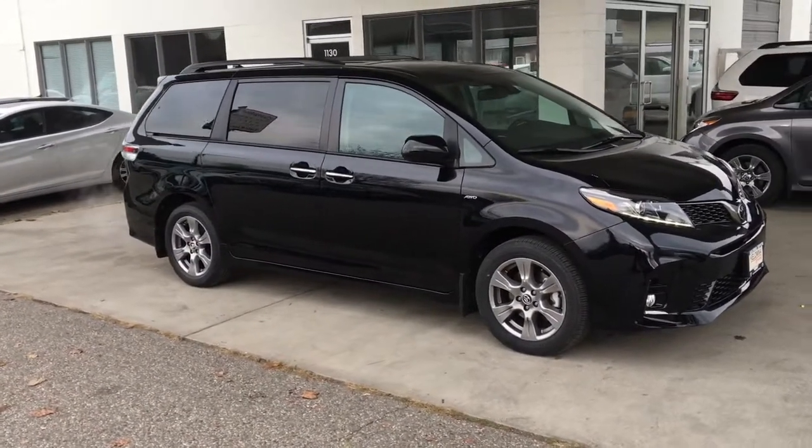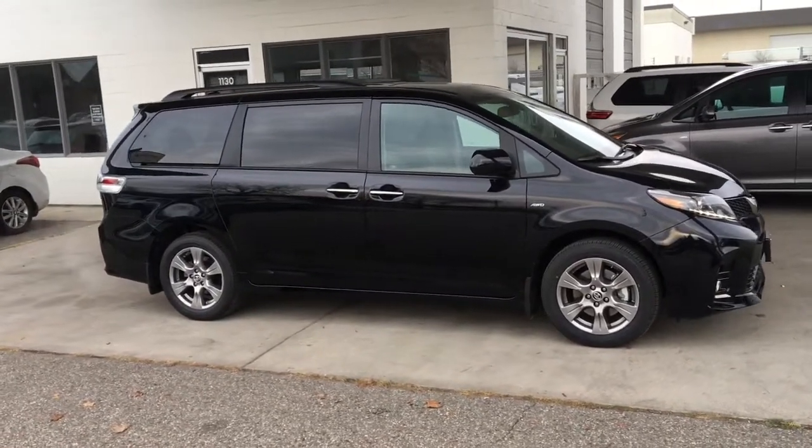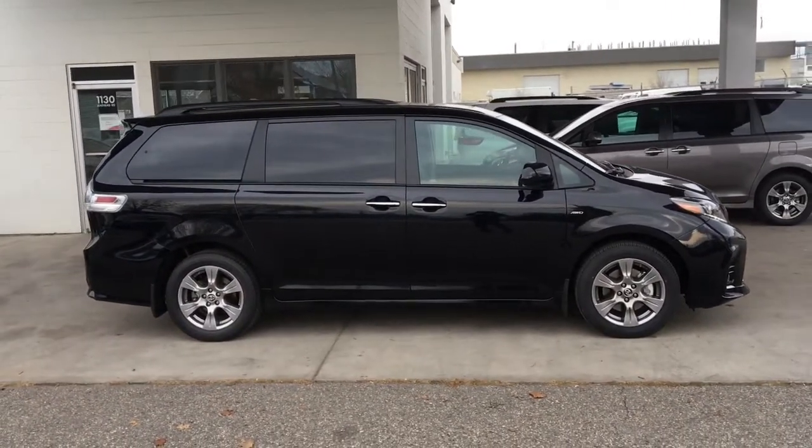This fully equipped all-wheel drive Toyota Sienna SE with a technology package is the ultimate people mover. It looks sharp in midnight black and can comfortably accommodate up to seven passengers with room to spare.